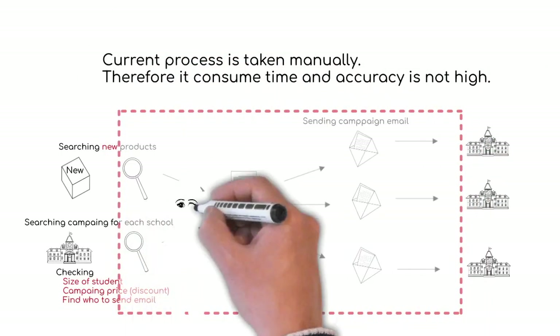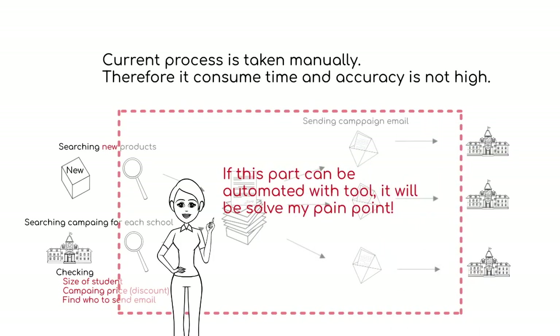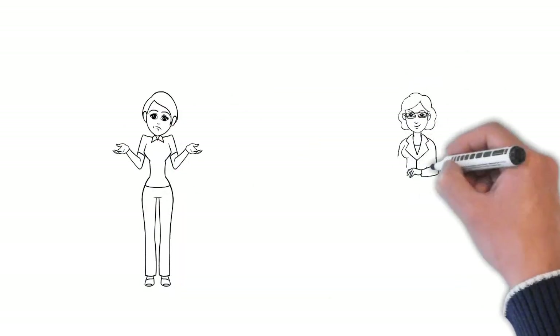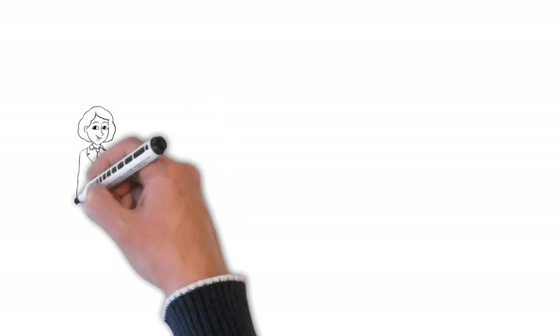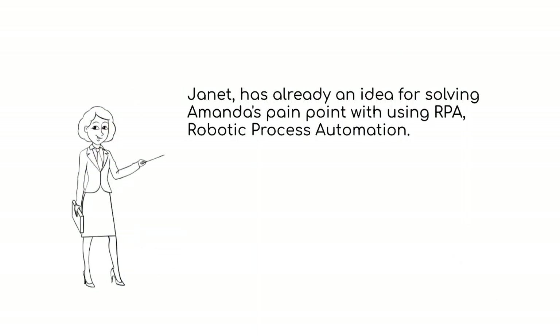Amanda is wondering if there is some way to automate this process to free up her team to do more marketing work. Amanda asks Janet, who works for the IT partner company, about how to automate her team's work. Janet's idea is to use robotic process automation, and she is convinced each task could be completed using RPA.